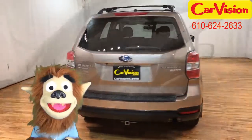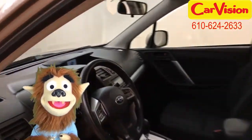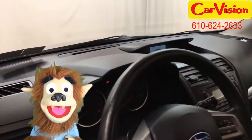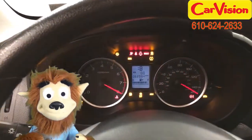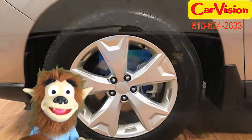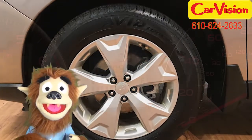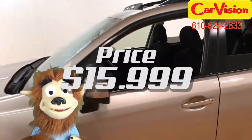Just look at the tan exterior and black interior, just what I'm looking for. The moonroof is a feature I always love, and the rear camera and all wheel drive just complete the package. This Subaru Forester has a mileage of 62,094 and a price of just $15,999.